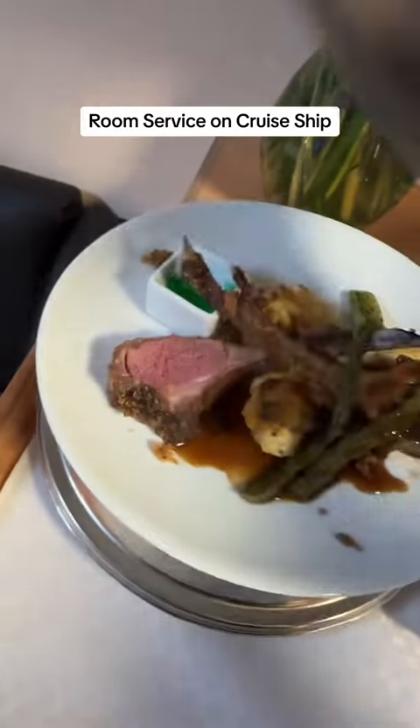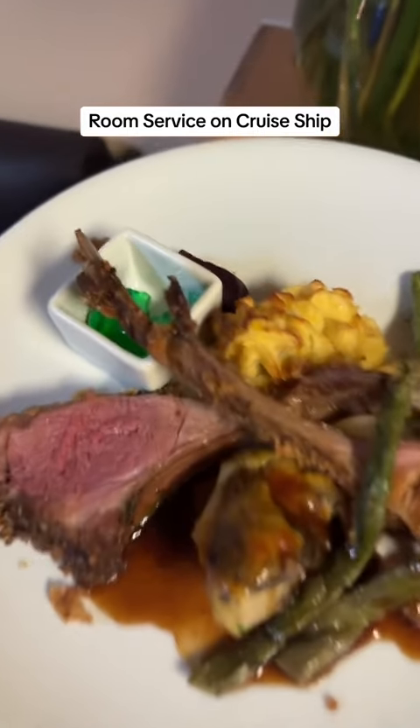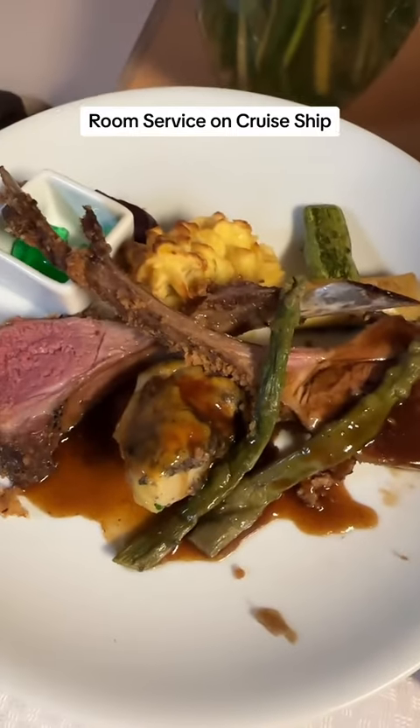Next up we have Pete's meal. Pete got the rack of lamb and it looks like it comes with some mint jelly, a twice baked potato, and some vegetables.